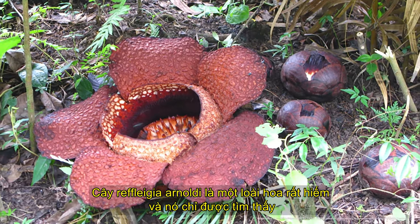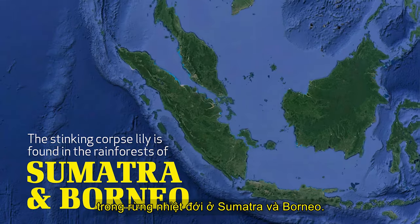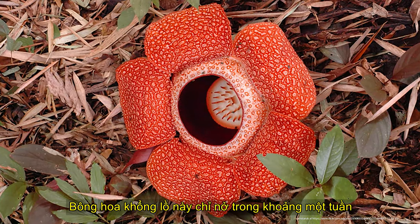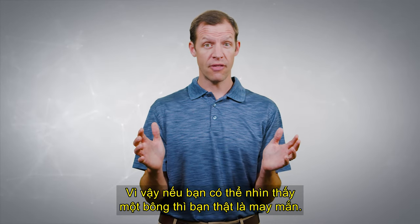The Rafflesia arnoldii is a very rare flower and it's only found in the rainforest in Sumatra and Borneo. This huge flower only blooms for about one week, so if you get to see one, you are very lucky.